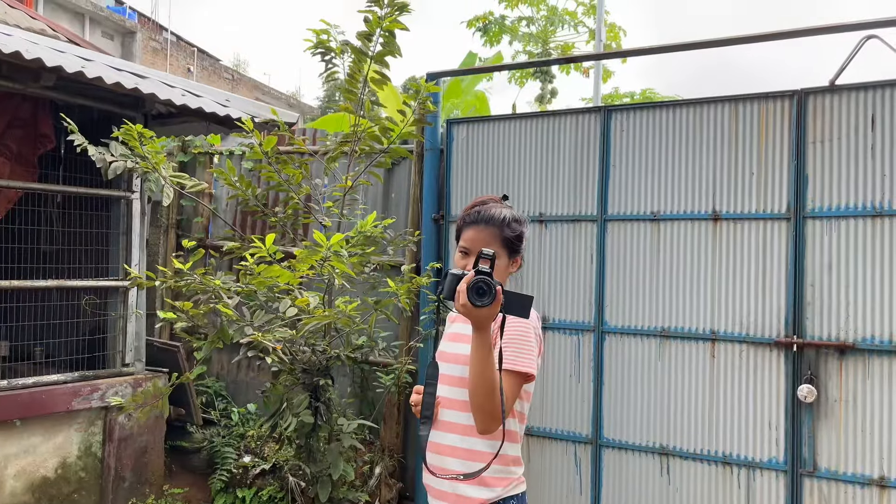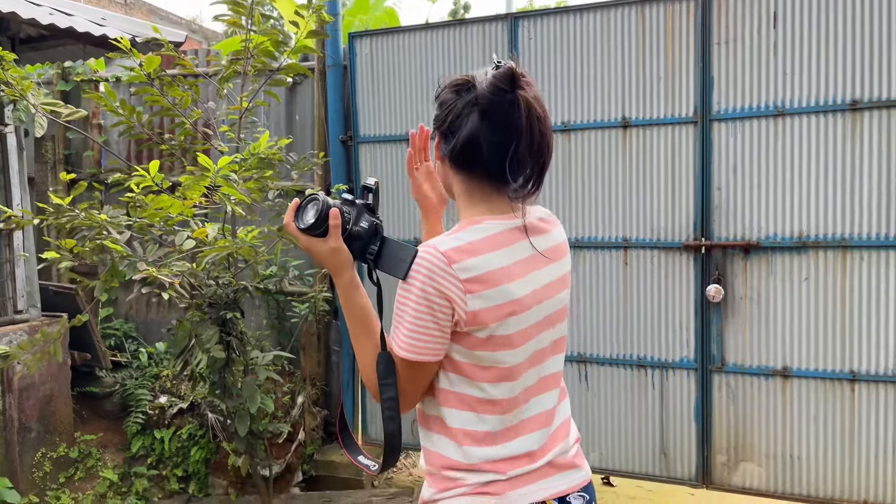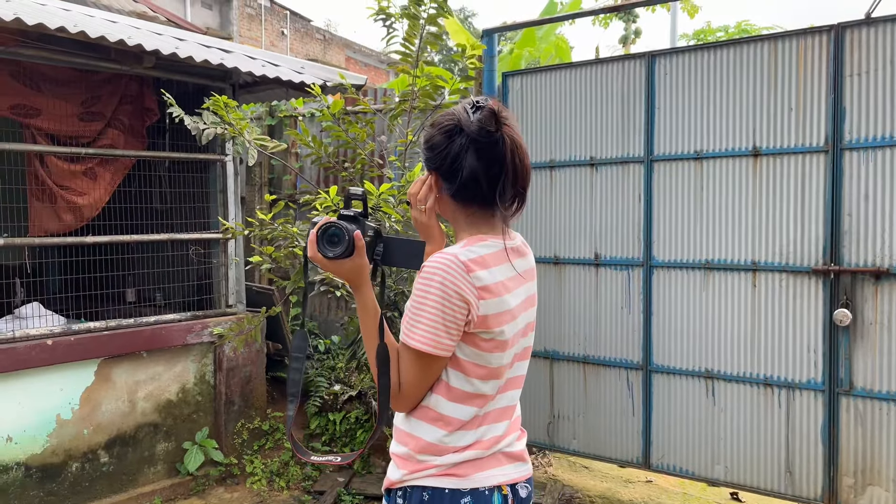This is my camera woman. This is for my photo and video.